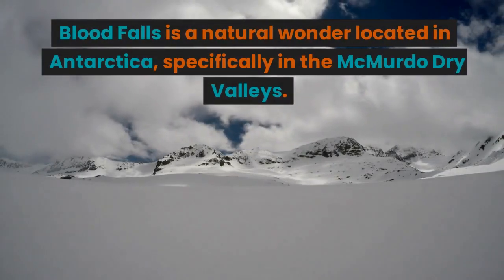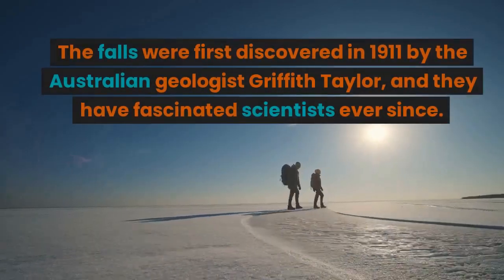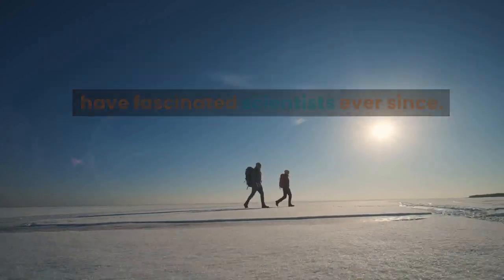Blood Falls is a natural wonder located in Antarctica, specifically in the McMurdo Dry Valleys. The falls were first discovered in 1911 by the Australian geologist Griffith Taylor, and they have fascinated scientists ever since.